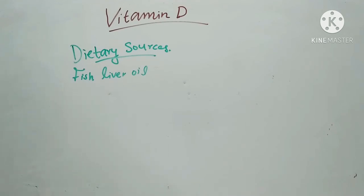Ergocalciferol is widely distributed in plants but is not absorbed well, so it is not of nutritional importance. Cholecalciferol is readily absorbed. 7-dehydrocholesterol is formed from cholesterol in the intestinal mucosa and principally in the liver, then passed on to the skin where it undergoes activation to vitamin D3 by solar UV rays.